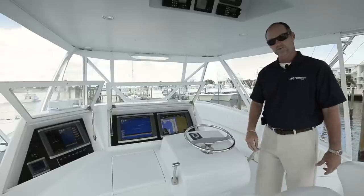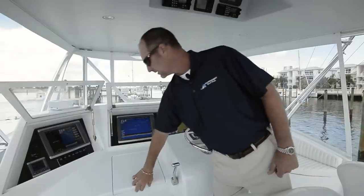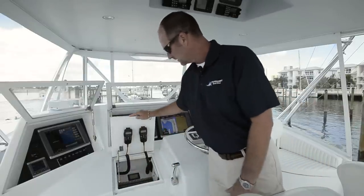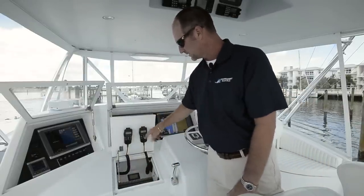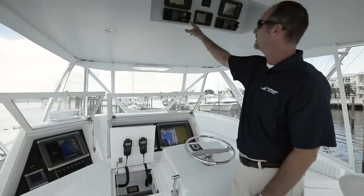Single lever CAT controls, trolling valve, single lever sink over here under this little hatch. Very clean layout. You have the command mics, which allow you to listen to the VHF speakers and change channels throughout, for these Standard Horizon VHFs.